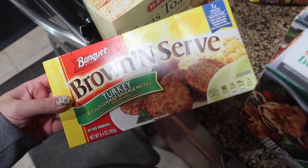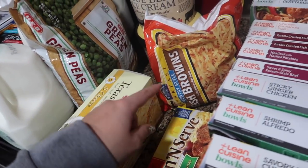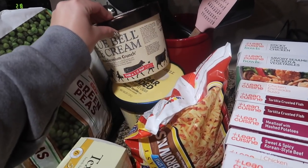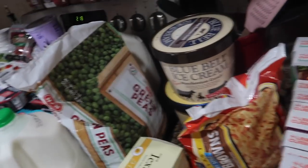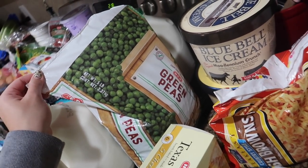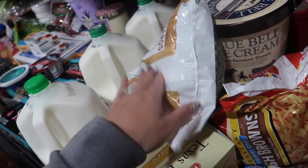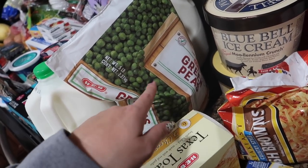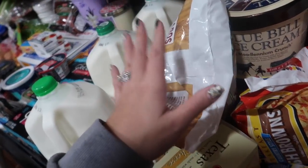Some brown-and-serve turkey sausage patties, Texas toast for a spaghetti meal one night, hash browns for breakfast. Two ice creams — millennium crunch for my husband and no-sugar-added Blue Bell for me. A big five-pound bag of green peas for $5 — I've never seen H-E-B carry this large size. I actually prefer green peas frozen. And it's much cheaper than buying the little one-pound bag for $2.